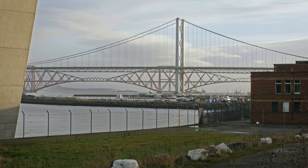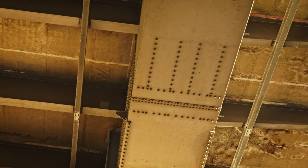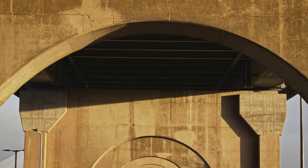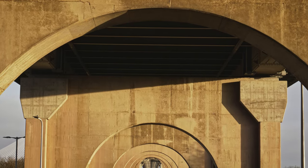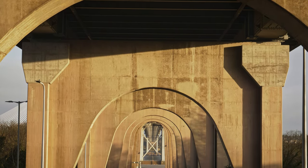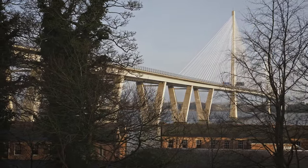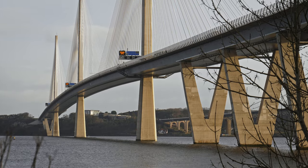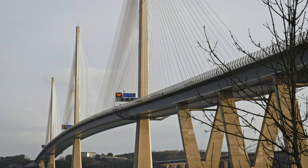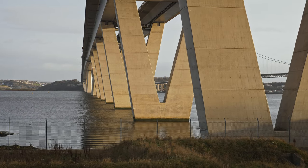The adventure begins in the shadow of the great Forth Bridges — the chunky, bolt-pimpled old Forth Road Bridge, still standing strong but now showing its age. Meanwhile, the modern, sleekly styled Queensferry Crossing, still gleaming and unblemished, basks in the warm morning sunlight, its legs being tickled by the cold blue waters of the Forth.